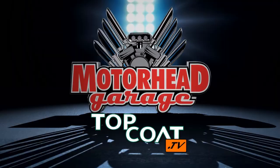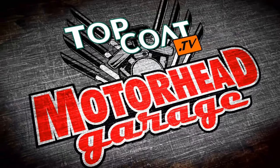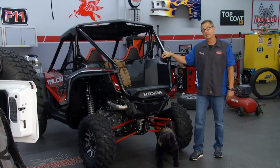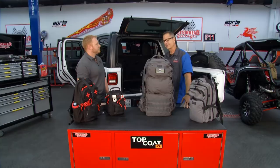Motorhead Garage presented by Top Coat, coming to you from Borla Commerce Park. Welcome back. When you see a UTV and a Jeep in the shop, we're talking off-roading. But there's a whole other aspect to off-roading — getting your gear from point A to point B. You need something durable and rugged to do that. I'm here with Pete from DDT. Pete, who better to design something than ex-military? First of all, thanks for your service. You developed a great product — tell us about the company, DDT.